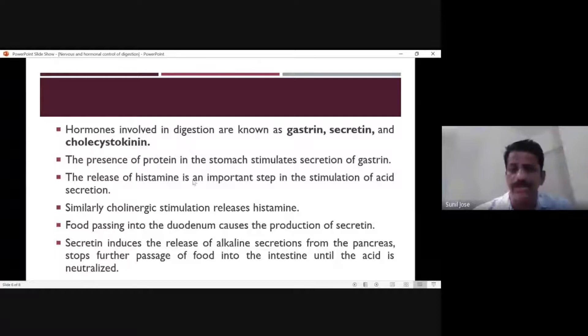Gastrin stimulates the release of histamine, which in turn stimulates acid secretion — specifically hydrochloric acid (HCl) production. So, the presence of protein in the stomach leads to gastrin secretion, which promotes HCl secretion through histamine release.